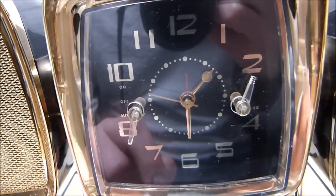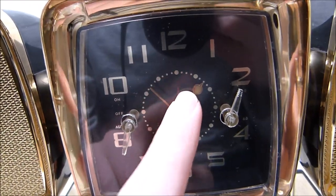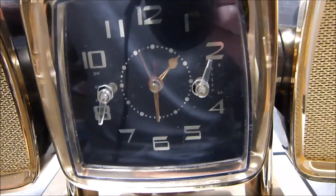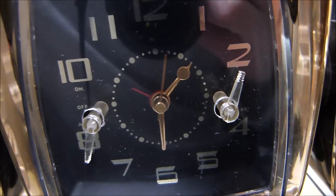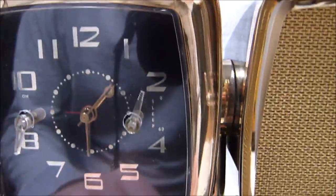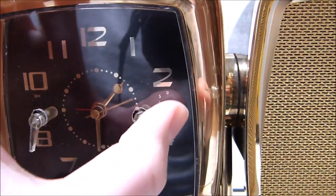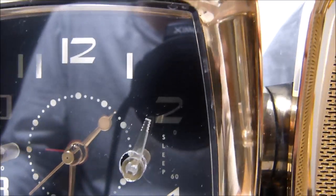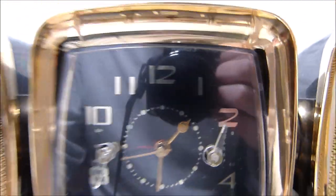You can also set it to auto, which will make the radio come on when the hour hand comes around to where the little red alarm indicator is. You can move that around with this — it moves counterclockwise by the way, don't try to force it the other way around. Or you can use the sleep timer function over here. The only markings on the sleep dial are 0 and 60, so if you want to fall asleep to a precise amount of radio, this is not the radio for that.